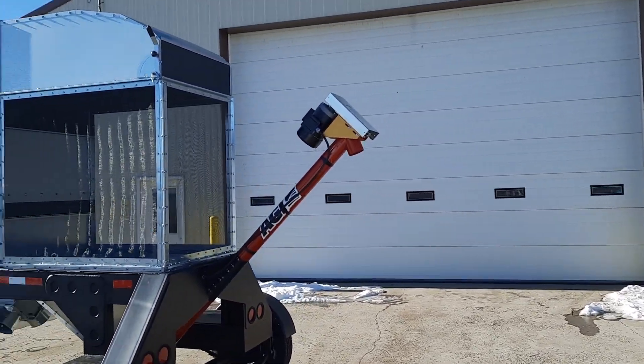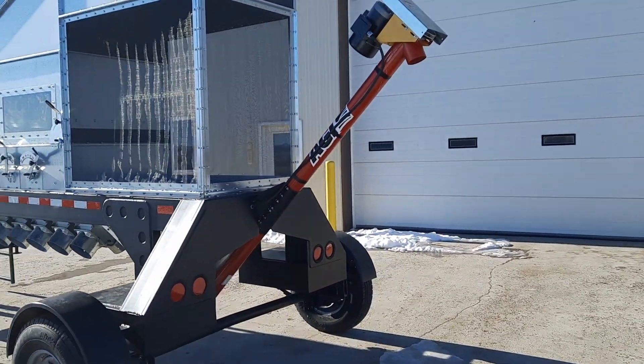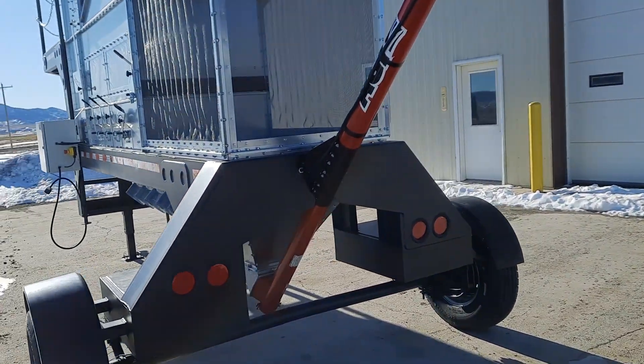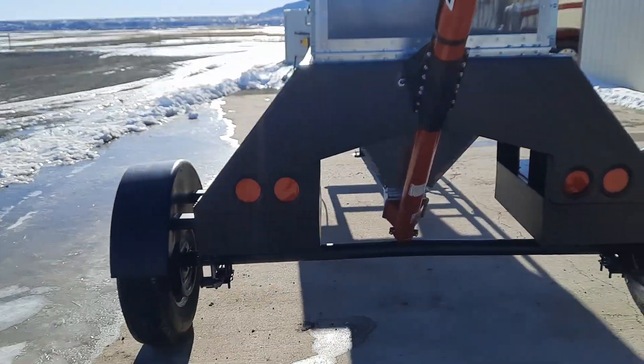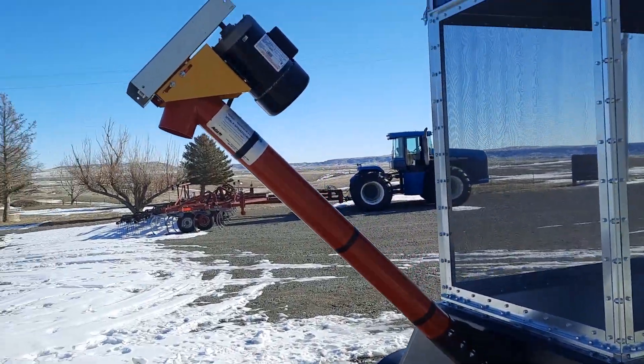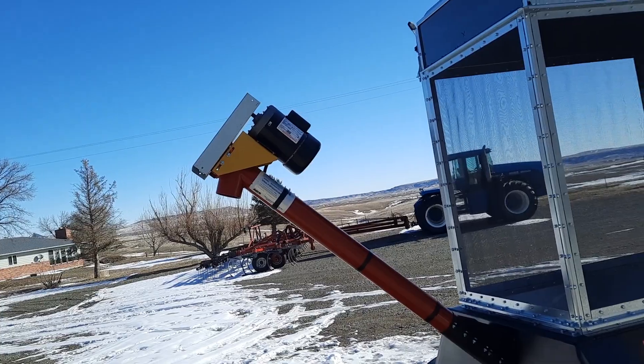Everything sits on springs so we can take the absorption going down the gravel road. The unit has brakes, the auger has been slowed down so it just runs very slowly.